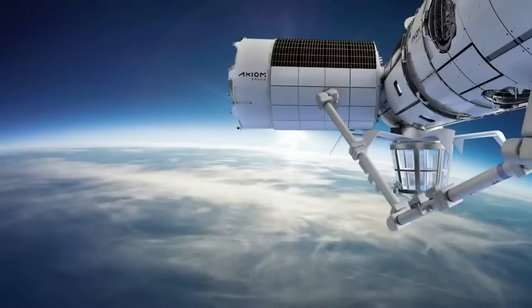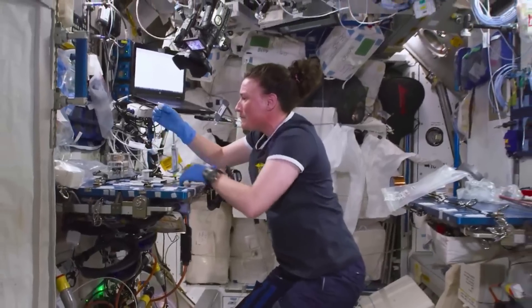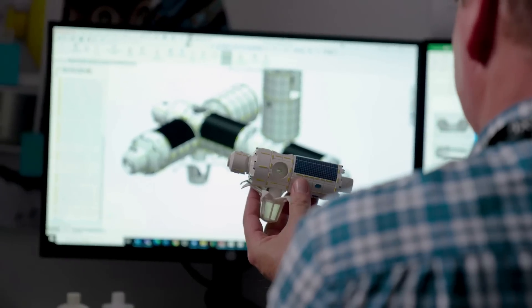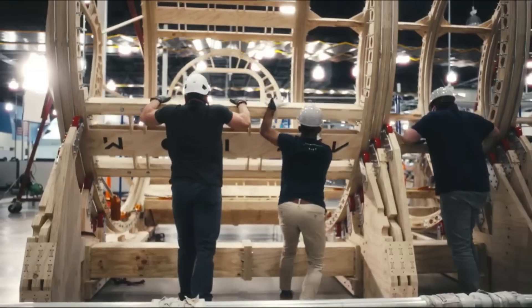However, this is much easier said than done, and in reality each module plays a very important role in the operation of a full station. This correlates to which segment launches, when, and why. Over time, Axiom's plans have changed related to design and timing, but by now the company has everything practically set in stone. Here I'll go more in-depth into the different modules of Axiom Station, what progress the company has made, how each segment works with the other, and more.